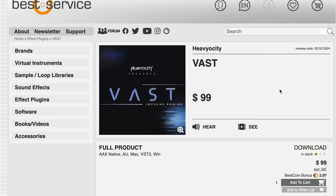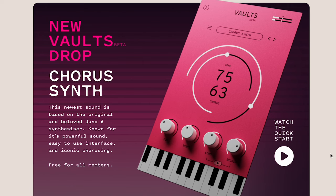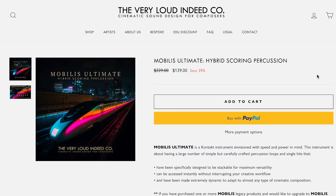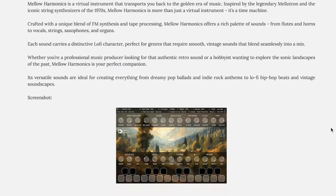Heavyocity's latest release is an Impulse Engine plug-in called Vast. I played around with this one — I'm really impressed. It's $99 over at Best Service. Hill Company dropped a new Vault with Chorus Synth. And Rass Sounds has a new one, Cubist, available for €35, normally $59 until March 2nd. The Very Loud Indeed Company has the Mobilist Ultimate Hybrid Scoring Percussion, available now for $139, normally $229. New from Sample Science: Mellow Harmonics, available now for $30.